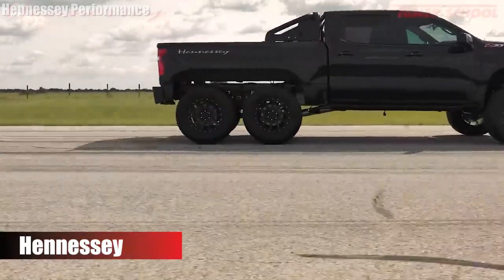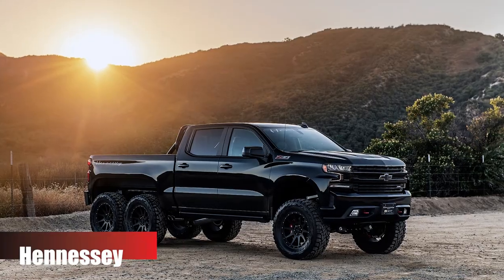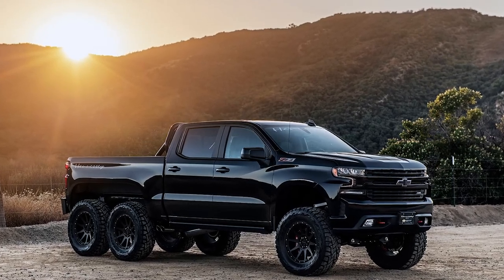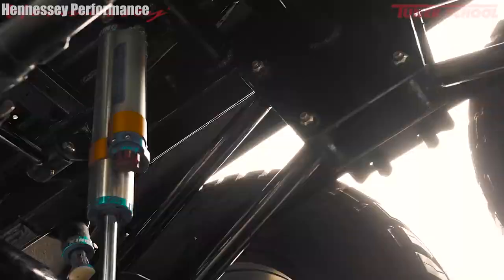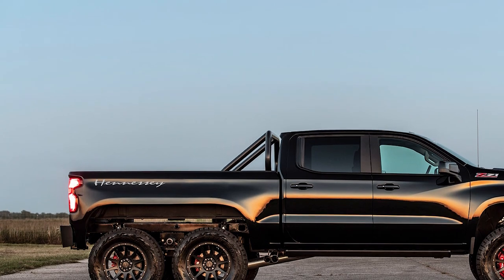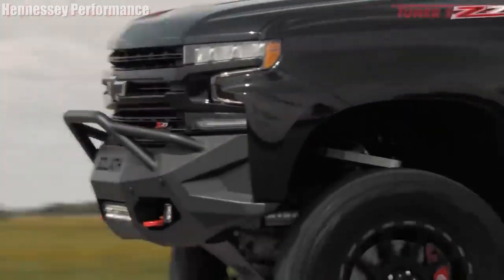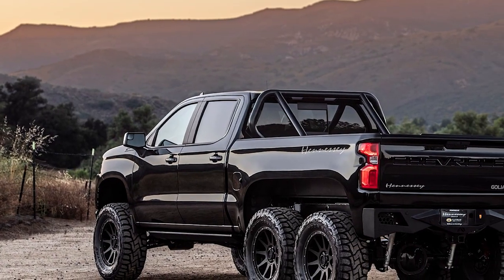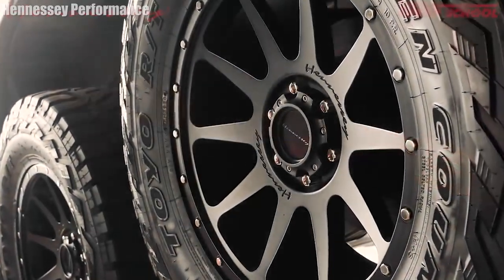Hennessey Goliath 6x6 — while the Hennessey Goliath 6x6 is the only range of off-road trucks in our list without a camper attached to the back, we couldn't pass up the opportunity to write about a truck with six wheels, or one named Goliath for that matter. With six great wheels comes great responsibility and an even greater price tag — if you have a spare $375,000 then you could drive one of these bad boys off the forecourt today. For those without that kind of money floating around, let's take a look at some facts and figures together so we can geek out over these suave off-road trucks.